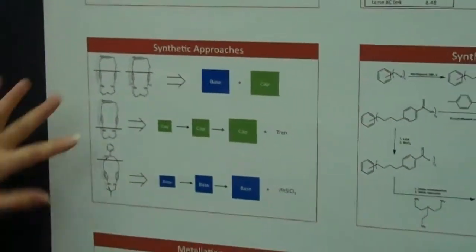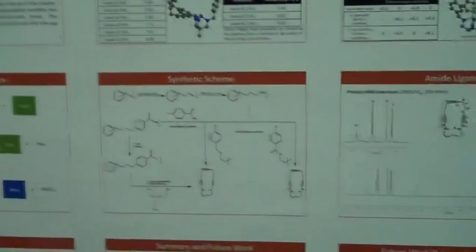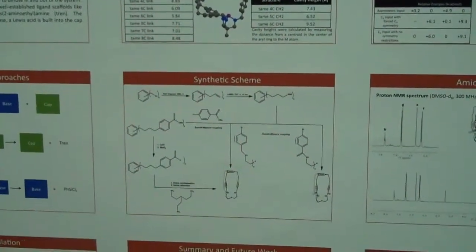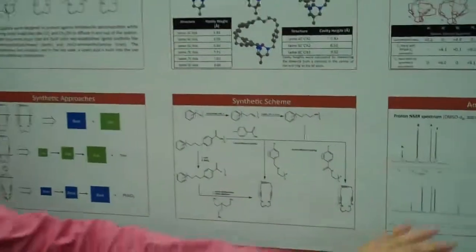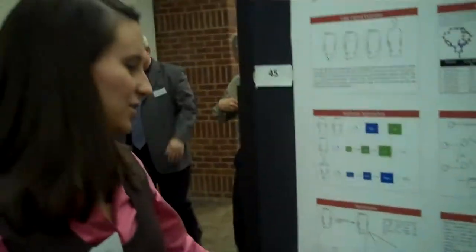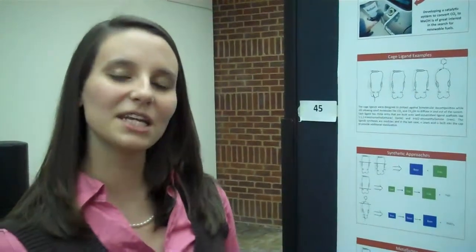I specifically am working on these two here, and I'm working on three different syntheses right now which are outlined here and quite complex. I've been able to synthesize the ligand and get a nice NMR of it, as well as do one metalation reaction to get a metal. From here we're just working on reacting that metal complex with carbon dioxide to see what kind of adducts we can form, and hopefully generate some of the reactive intermediates in order to understand how the reduction of carbon dioxide to methanol works a little better.